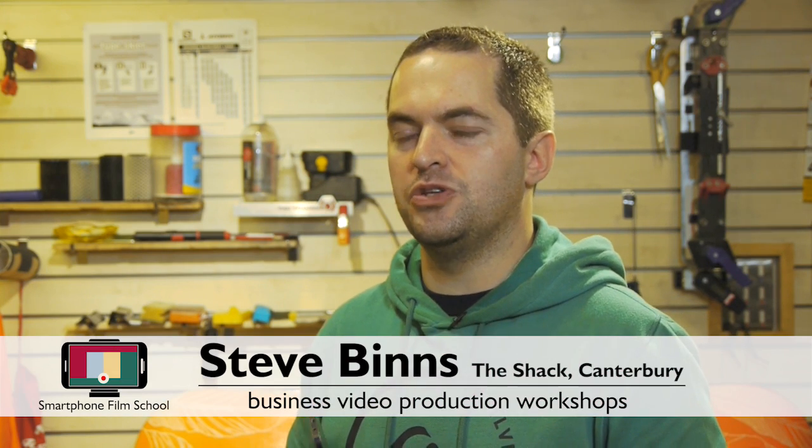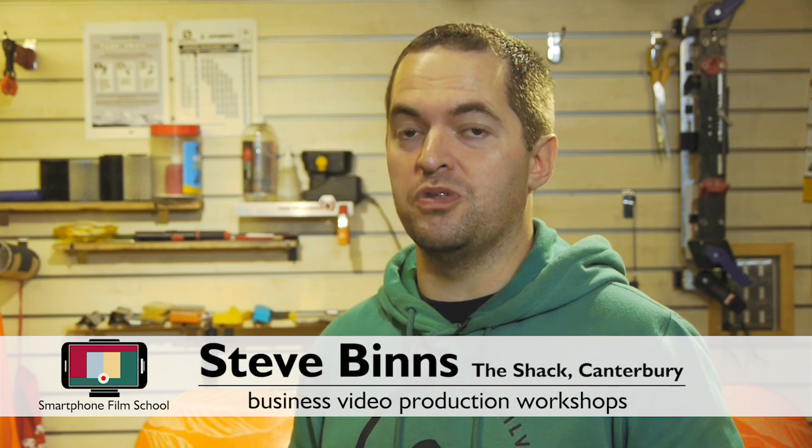Having Carlton come in and doing the Smartphone Film School course with us gave us the ability to do high production video with minimal cost. We can't afford to have a production company, we can't afford to pay Carlton to come in every time we want to shoot a product video, which is what he does. But what he's done is he's given us the little tricks and the little hints that he uses day in, day out when he is shooting these videos. Learning about video production for your business and getting it right — it's a no-brainer.